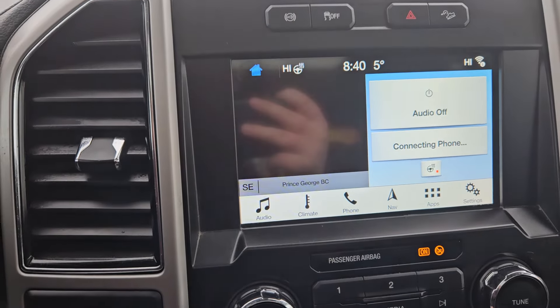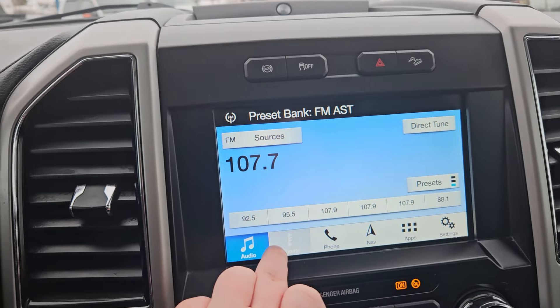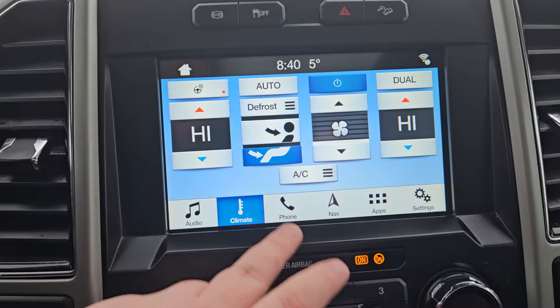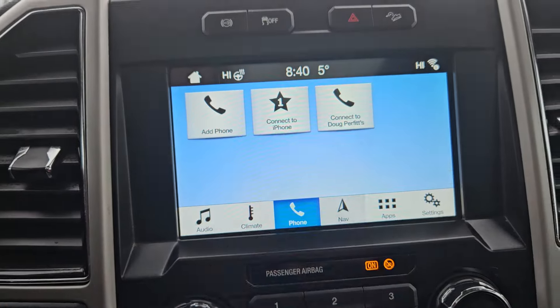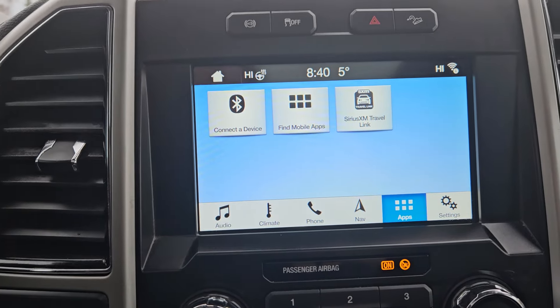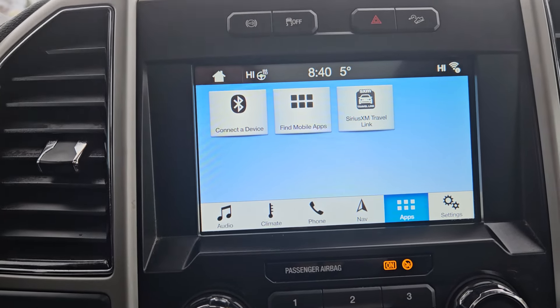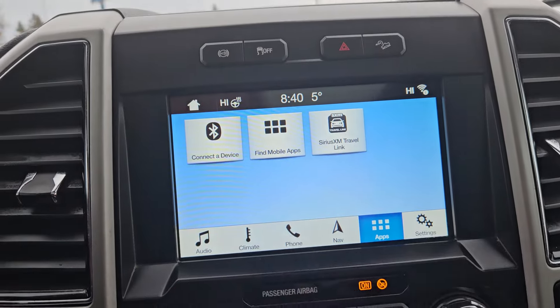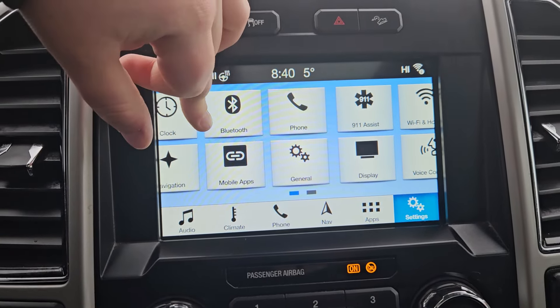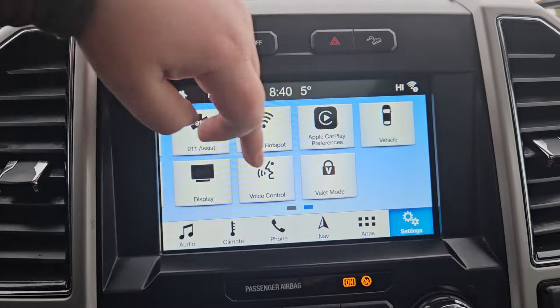We have audio, climate — which you can control here or there — phone, navigation, and any apps you may have downloaded. This vehicle is compatible with Android Auto, Apple CarPlay, and Sirius XM. Settings include Bluetooth, phone, and Wi-Fi hotspot, which is also nice.